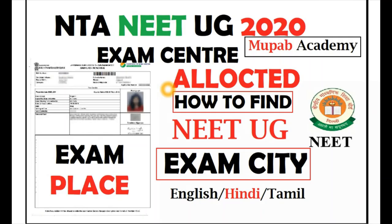Generally, NTA will not release exam centers before the hall ticket has been released. But due to the pandemic COVID-19 situation, they have given first priority to releasing the exam centers, so students can be aware of which city or village they have got their exam centers. It is a good initiative from NTA.